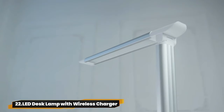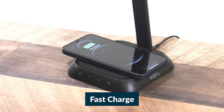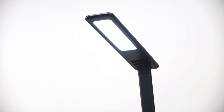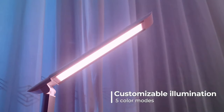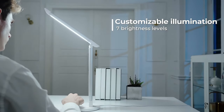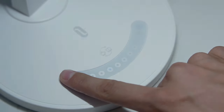22. LED Desk Lamp with Wireless Charger. The TaoTronics LED Desk Lamp with QI-enabled tech quickly charges your iPhone and Samsung devices wirelessly with RAVPower HyperAir technology. Enjoy five colors with a time-saving memory function. Create a softly-lit environment for relaxation, and a one-hour timer helps save power.